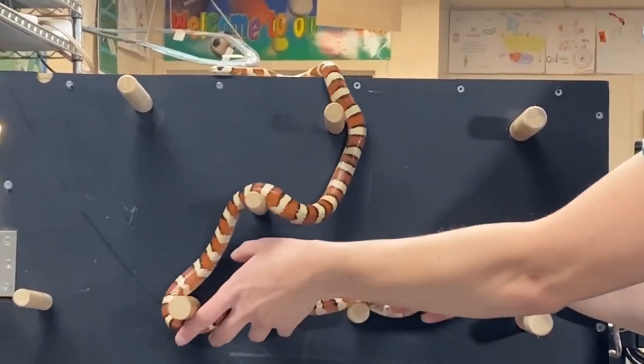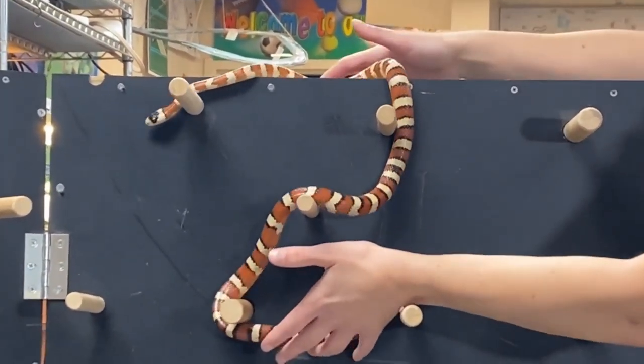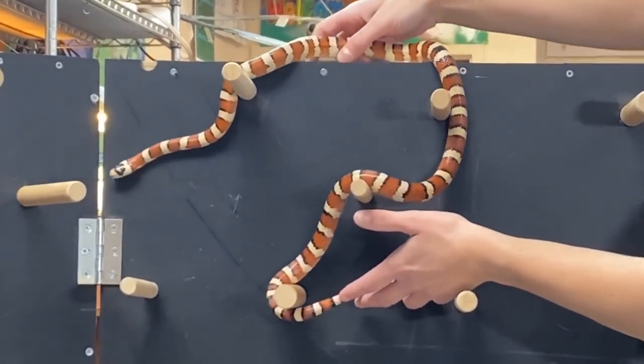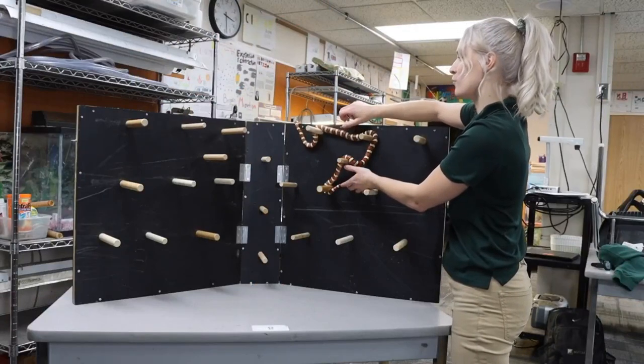We're going to put Aurora over here on this pegboard and see how she uses her scales, her muscles, and her bones to slither through all of these pegs. Oh, she's going on top of the board. Even though snakes don't have arms and legs, they're still very skilled at moving through the trees, through the rocks, through the water.